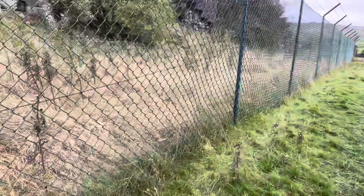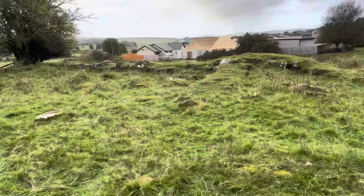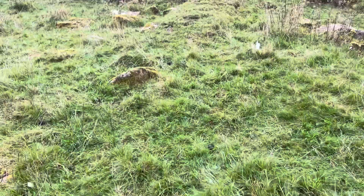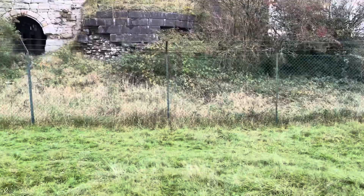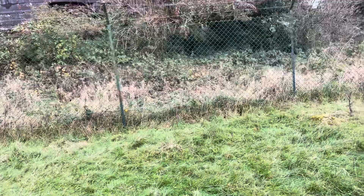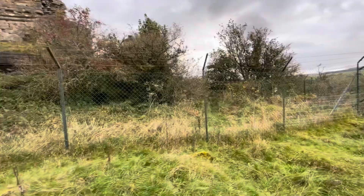I wish I could get in there. Look at that, guys. There's some quality brickwork — well, no brickwork, sandstone. Look at that.